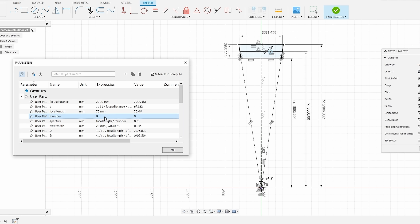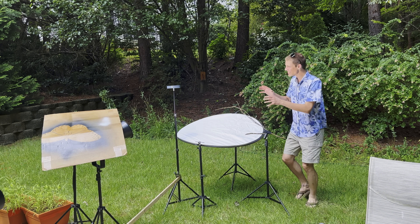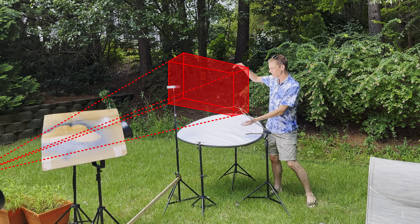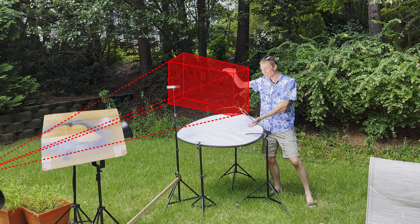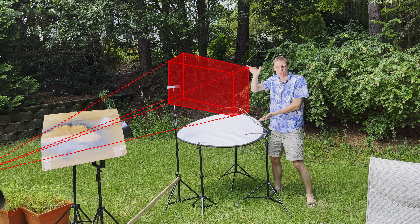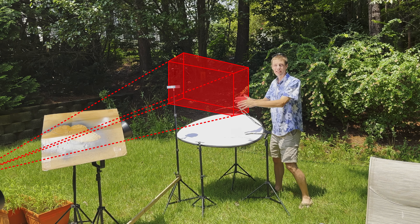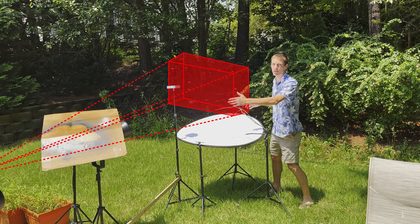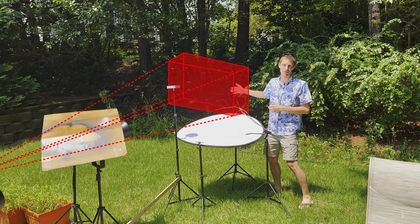I spent some time working out what the focus volume of this camera really is. To see a dragonfly attack a fly and get that in focus, the entire event needs to happen within a box that's about this big. The sides, top, and bottom of this box are literally just the edges of the frame — set by the focal length and the sensor size. The depth of this box is controlled by the depth of field of the lens: anything closer than this box is out of focus, and anything farther is out of focus, but everything within this narrow window is going to be awesome.